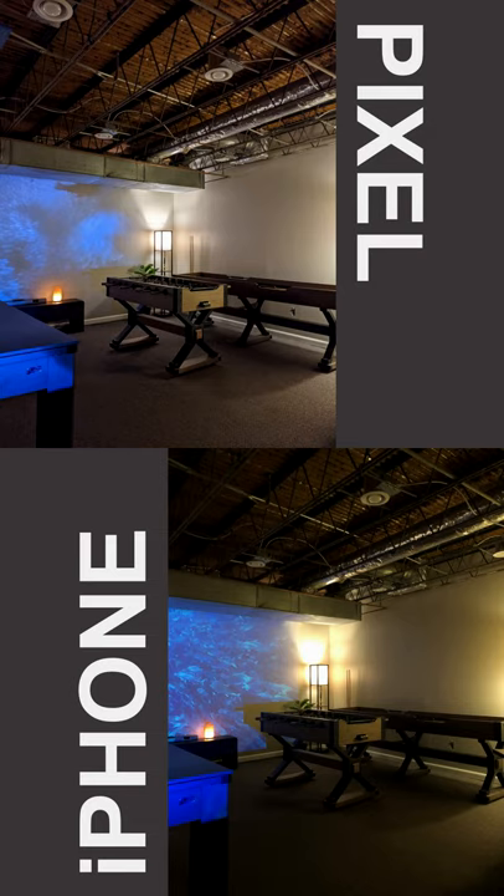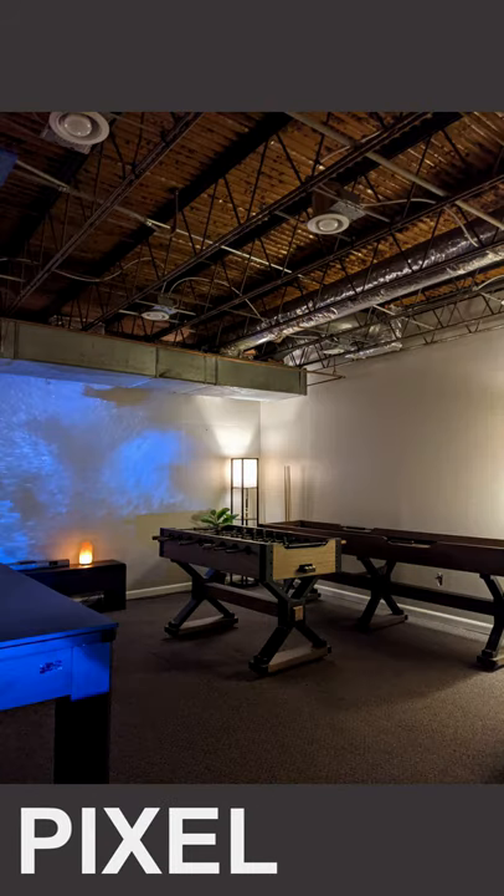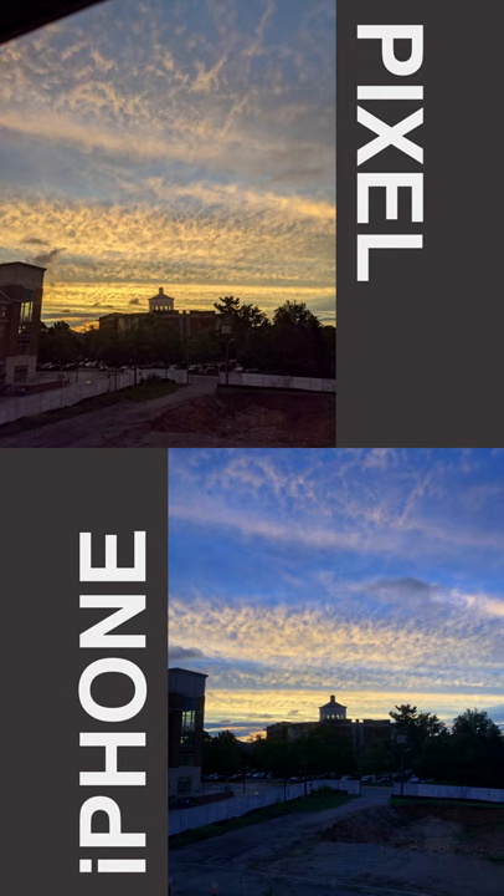Colors yet again are miles off, but with sharpness the iPhone doesn't fall too far behind. Dynamic range does again come to kill the iPhone's photos though. Last but not least, here's some sunset snaps — the iPhone very much screwed up that color temperature.